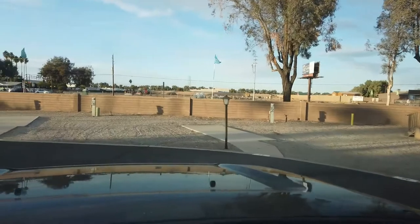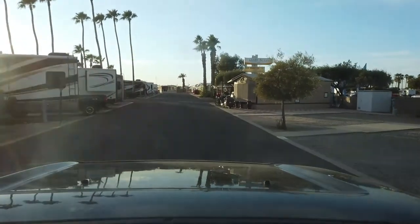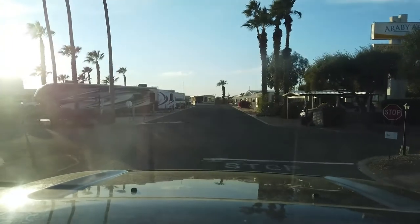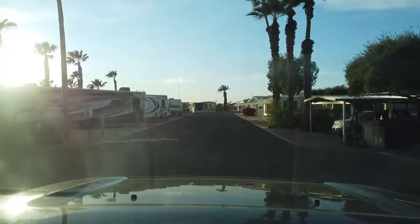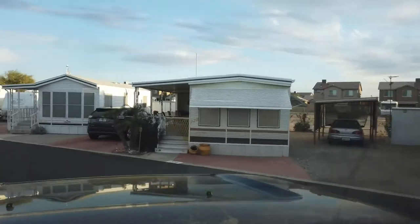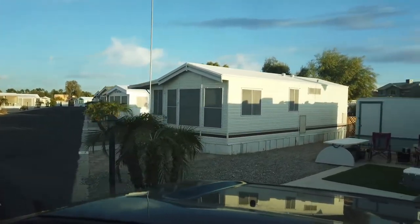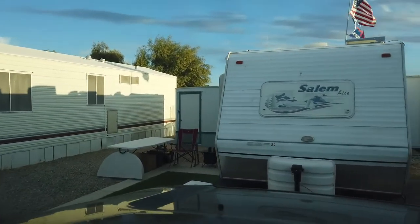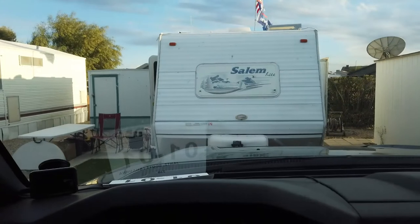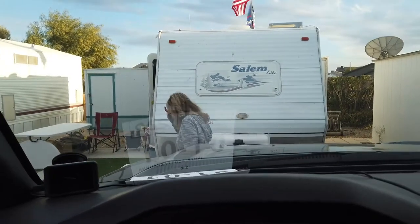We're going to take you around the back side and then head where we're at. We're going to go back to our rig and make some flatbread pizza — Scotty style. And here is our trailer — here's our little home sweet home. It's a mess right now because we're packing up and getting ready to move tomorrow. That was the tour around Araby Acres in Yuma, Arizona.